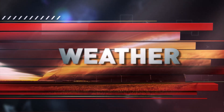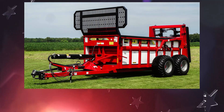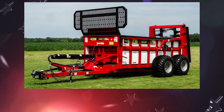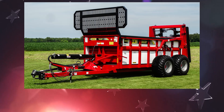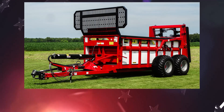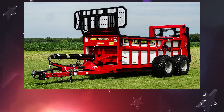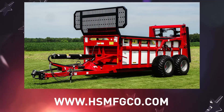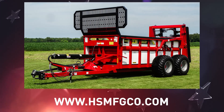U.S. Farm Report weather is brought to you by H&S Manufacturing. Poly sides, floor, and a rear monoblock gearbox on vertical beater models are just some of the great features of the H&S Hydra Push 425 and 550 bushel model manure spreaders. Find out more about the Hydra Push at the H&S website.